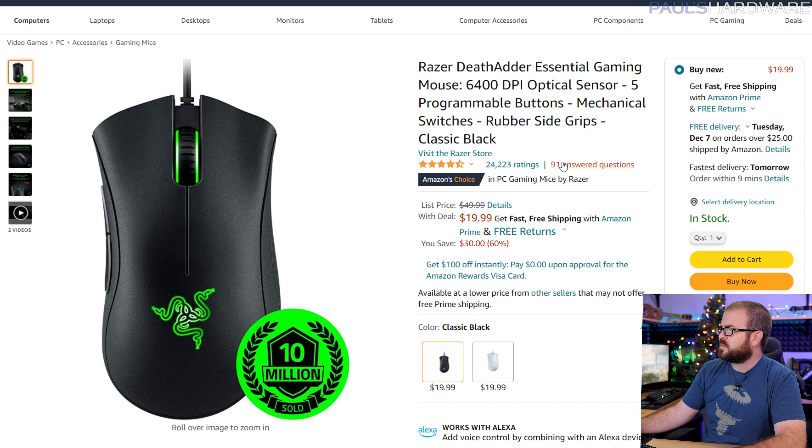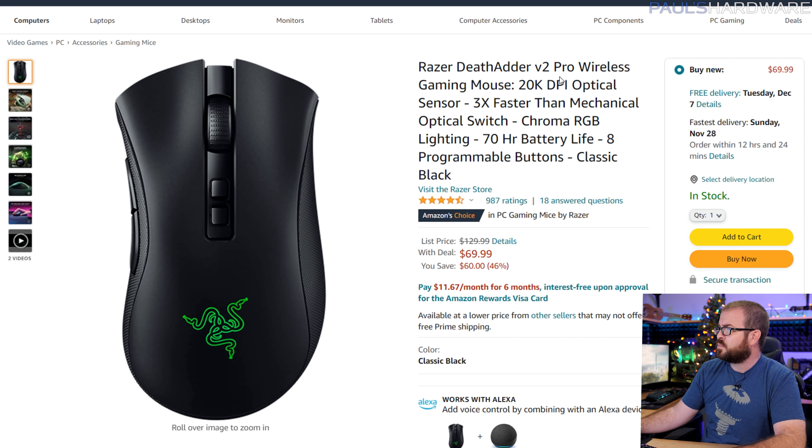For peripherals, the Razer DeathAdder Essential is usually $50 and is down to $20 — a great deal. The DeathAdder V2 Pro, which is wireless with a much fancier sensor and usually $130, is down to $70. I have a love-hate relationship with Razer, but their mice — especially the DeathAdder — I've really liked for a long time. All links are in the description. Prices are good for today and may not last the weekend; I'll update the description with new deals or remove out-of-stock ones over the course of the weekend.